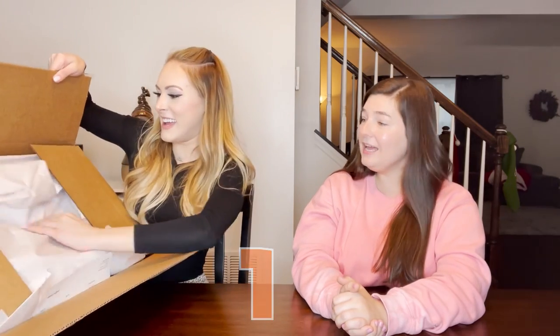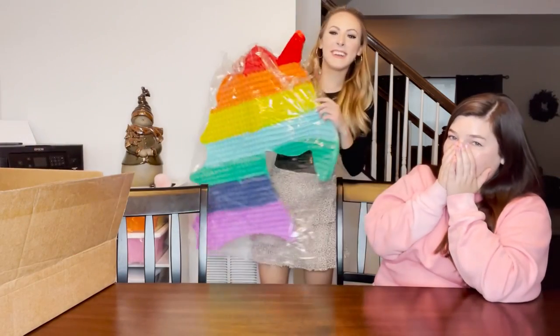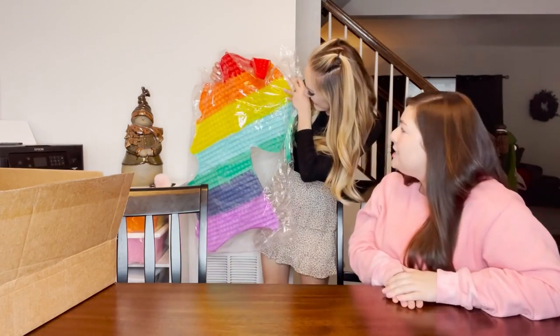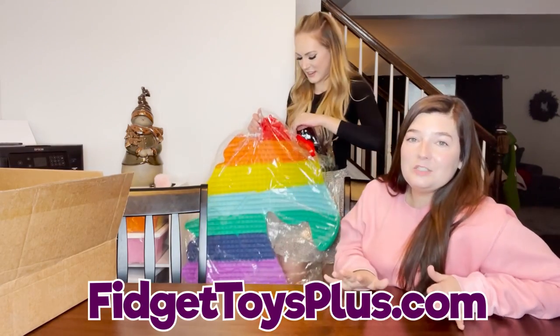Three, two, one! So that's the extra thing for her - take that out. This is not the mystery package, but I hope she loves it. Oh, this is bigger than me! It's three feet long.